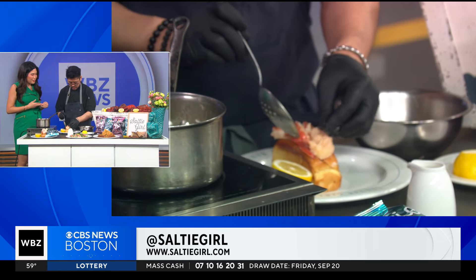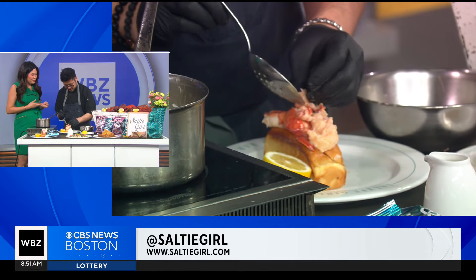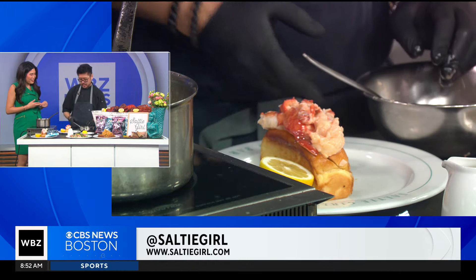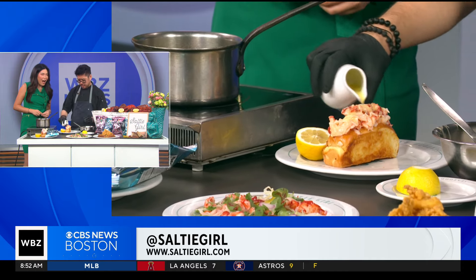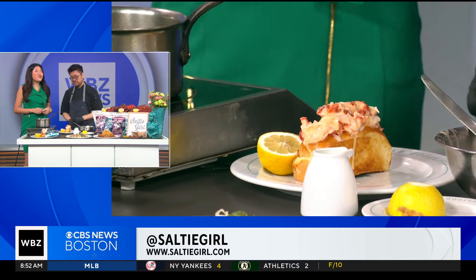And then we just pile it high on top — that's kind of how we plate it. I mean, it's just amazing. And then we finish this with our beurre blanc sauce, which adds a nice little acidity as well as balance. What flavor does this add? This is basically white wine, butter, and lemon juice. More butter! You gotta add more butter. I love it.